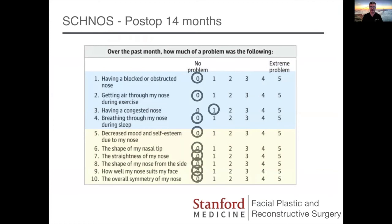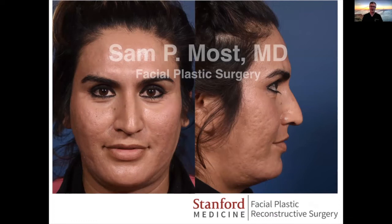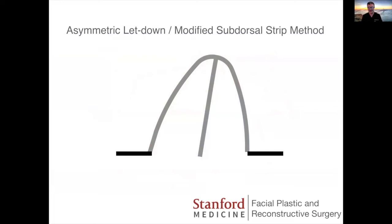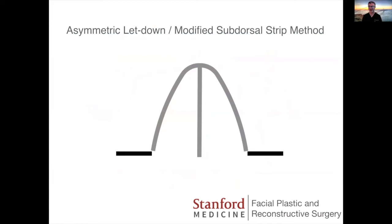This patient's primary concern was frontal view asymmetry and a gentle kyphotic tip. This is a patient in whom we might classically do a hump reduction with Joseph's methods and open book osteotomies to shift the entire pyramid towards the patient's right. In this case, I used the modified subdorsal strip method.